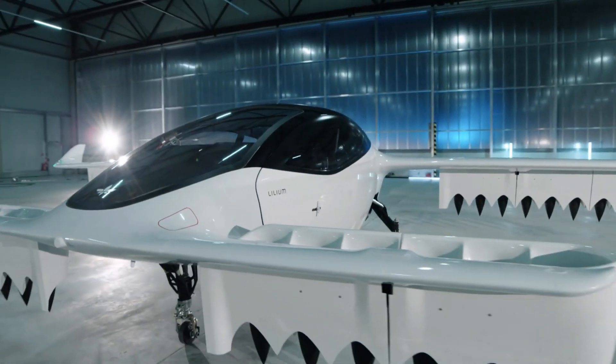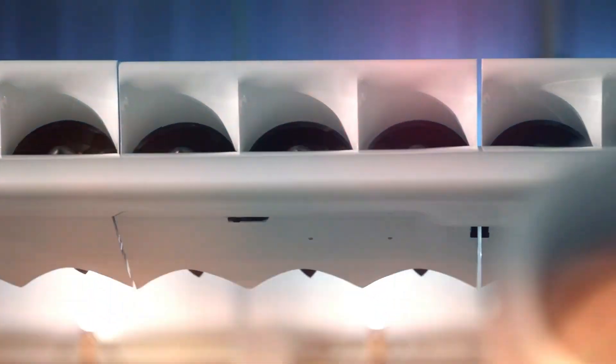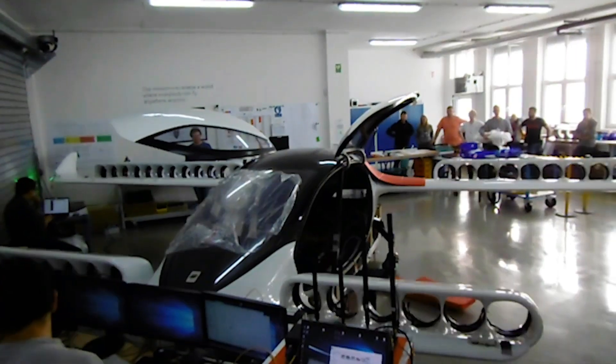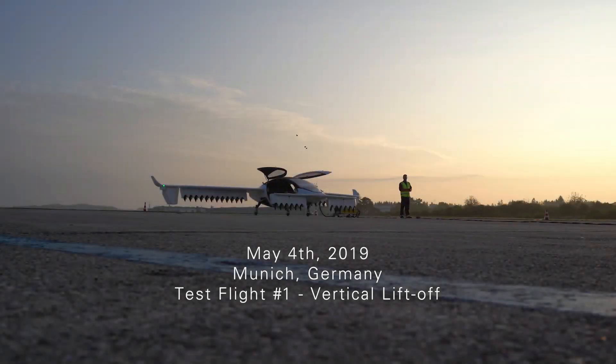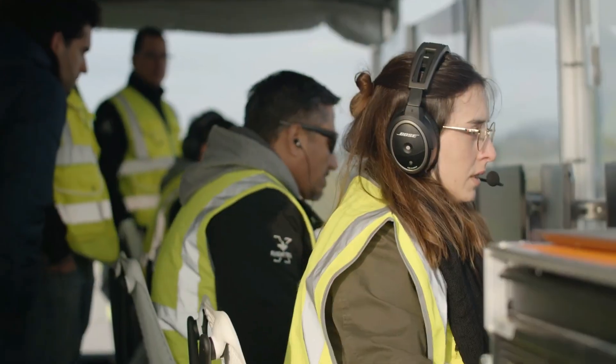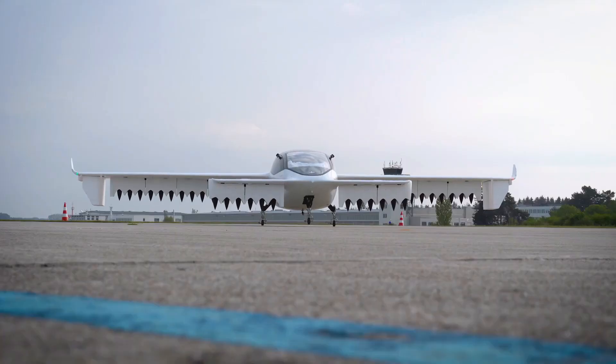Following the success of the initial prototype, Lilium moved toward developing a larger, five-seater jet design for commercial use. Over these years, the company shifted from basic validation to full-scale engineering and prototyping. In May 2019, Lilium introduced its five-seat Lilium jet demonstrator, which successfully took off and hovered. However, it did not complete full transition flight at that time.